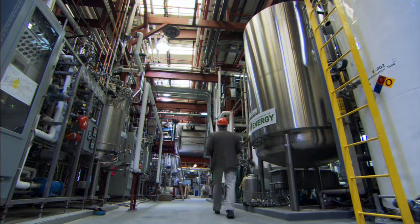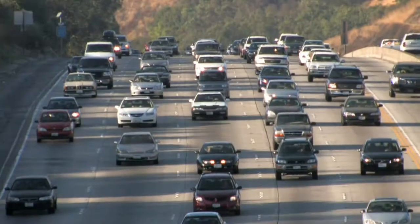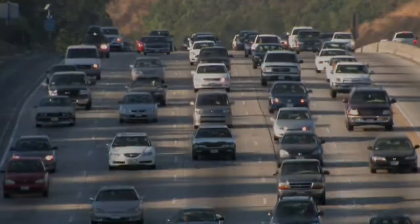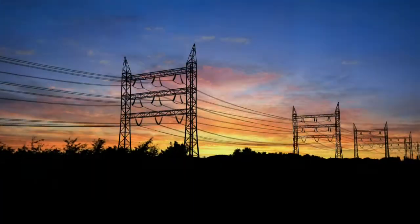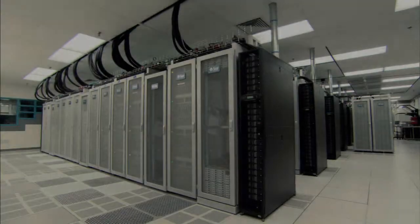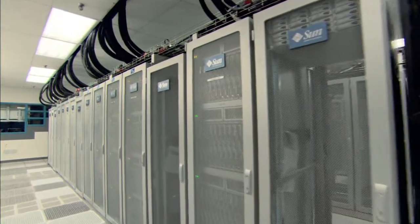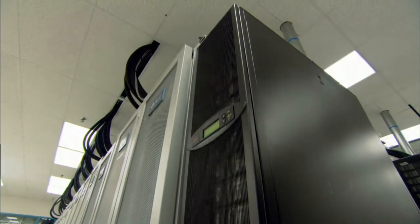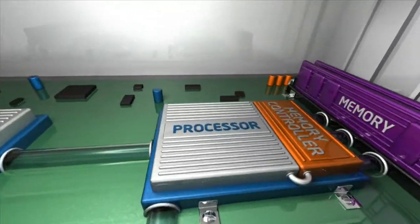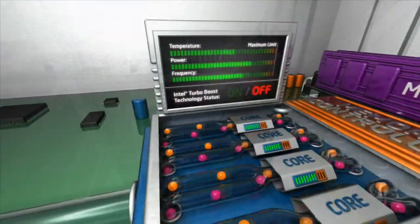As work at NREL demonstrates, supercomputers are invaluable resources for discovering new solutions to environmental problems. But the obvious irony is that supercomputers can actually be environmental problems themselves — sucking up massive amounts of energy and water. Not Red Sky. Every aspect of its implementation minimizes its environmental impact, from the power distribution system that significantly reduces power leakage to the energy-efficient processors. The deployment team even received recognition for recycling the packing material.